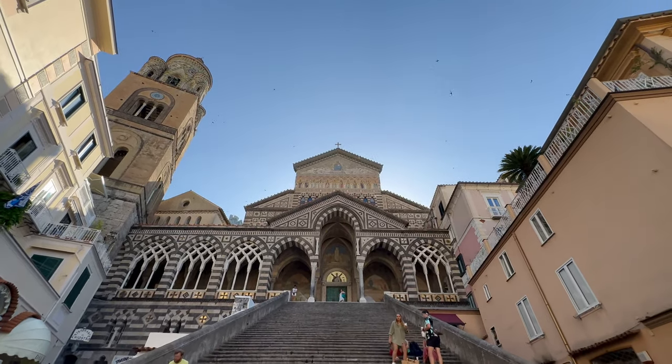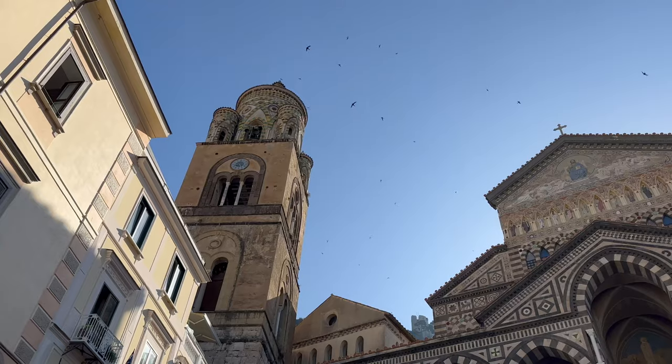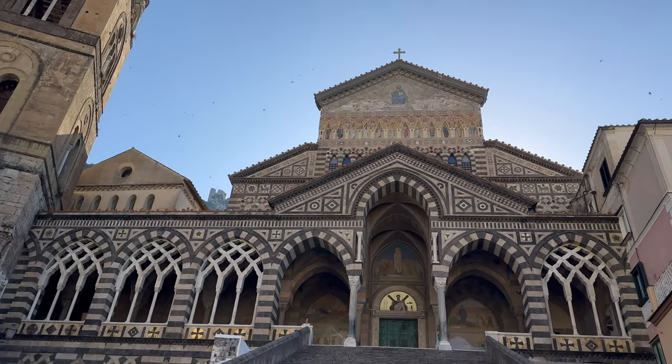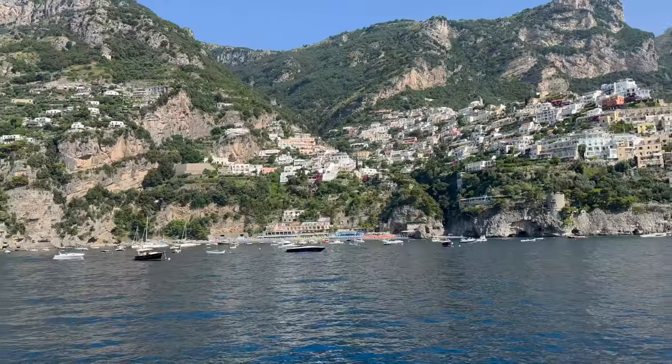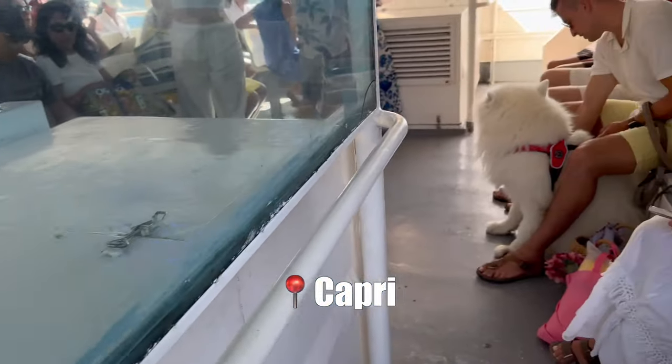Next is the town of Amalfi, which gives the whole coast its name. It's pretty much in the center of the coast — a bigger town with a beautiful cathedral. You can walk around the town, and from there we took a ferry to Capri.